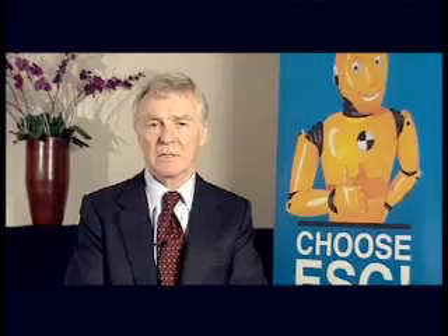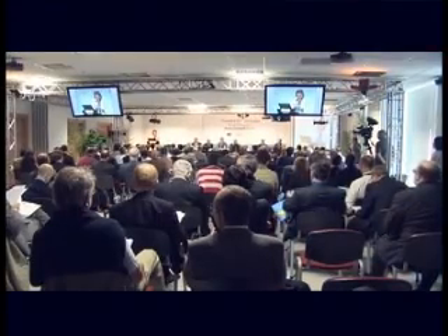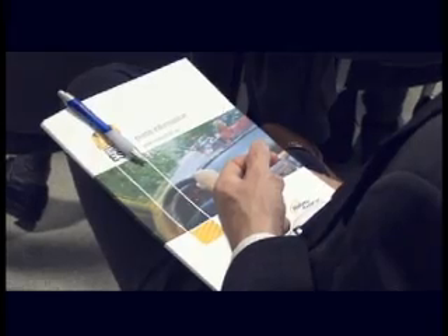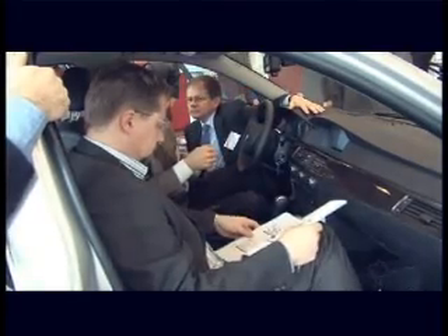Thousands of lives could be saved and huge crash costs avoided, so it makes sense to give the public a reason to choose ESC on their next car. Choose ESC is a campaign that provides impartial and independent advice to the consumer. I believe that the target of this campaign is exactly right. We need to reach the consumer at the moment when he or she has to make a choice on a new car. I believe that with this campaign more and more drivers will make the intelligent choice and choose ESC.